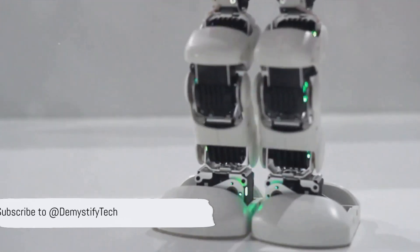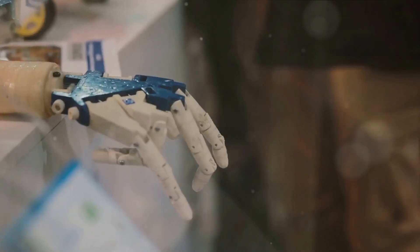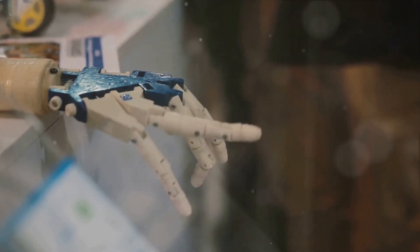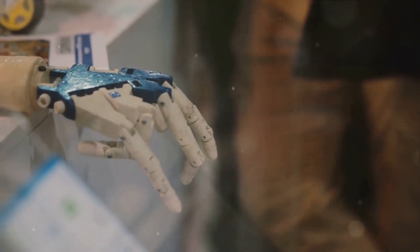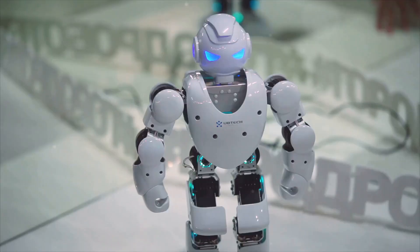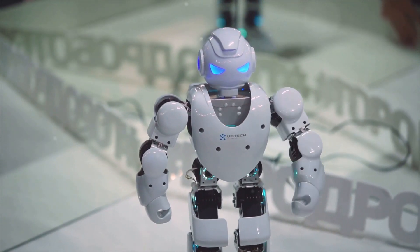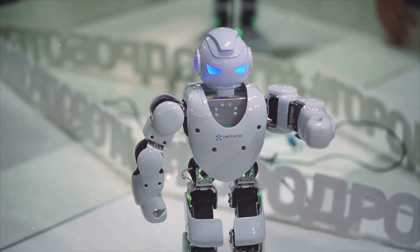This second-generation humanoid robot is not only faster and lighter, but it also boasts remarkable features such as the ability to flex its fingers, perform squats, and pick up objects. This is a significant leap from the previous model and certainly a cut above other similar robots on the market.